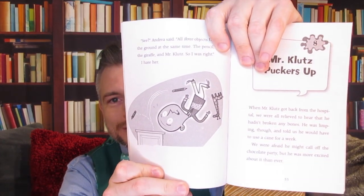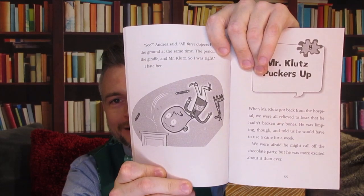We all ran over to see if Mr. Klutz was okay. He was holding his leg and moaning. "See," Andrea said. "All three objects hit the ground at the same time — the pencil, the giraffe, and Mr. Klutz. So I was right." I hate her. Here's a picture of the poor man flying, along with the giraffe and a pencil, and the crayon slipping away.